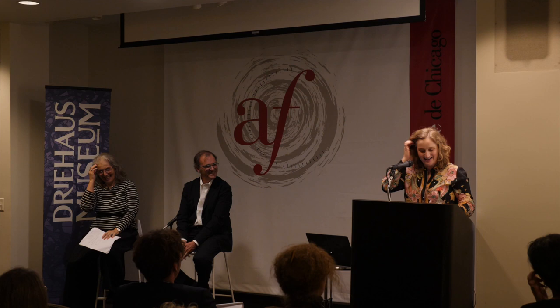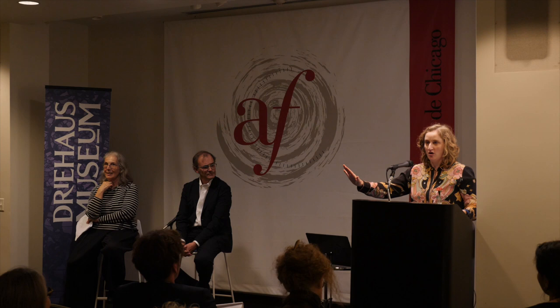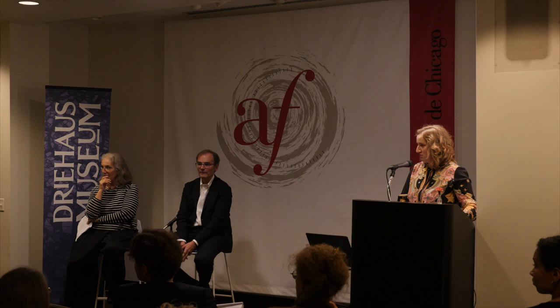Thank you, Barry. Thank you for taking us to your home, Isabelle, and thank you for bringing us home here, Barry. We have about ten minutes for questions, so I wanted to open the floor if you had any right away.